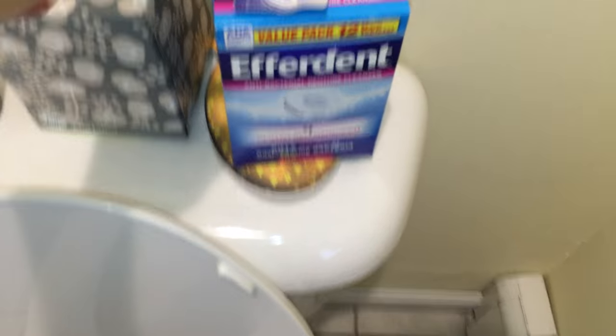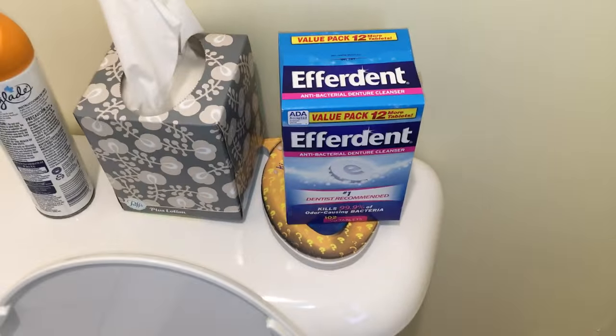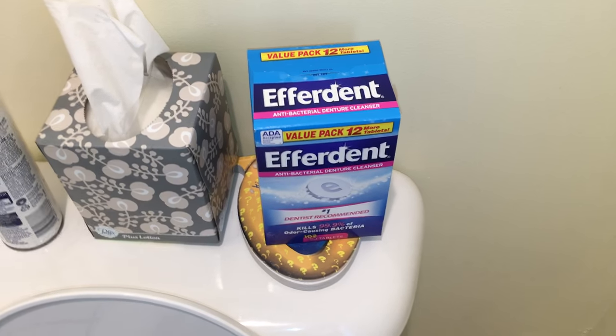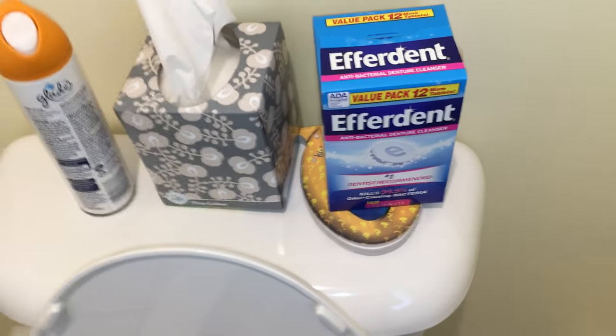Well, at CVS about a week ago we got these Efferdent things — here's what they look like in the box — and we got them for free. So I'm like, what can I do with these? Because I don't wear a retainer anymore, so I don't use them. You could always donate them, but I was like, what's a creative way you can do this?